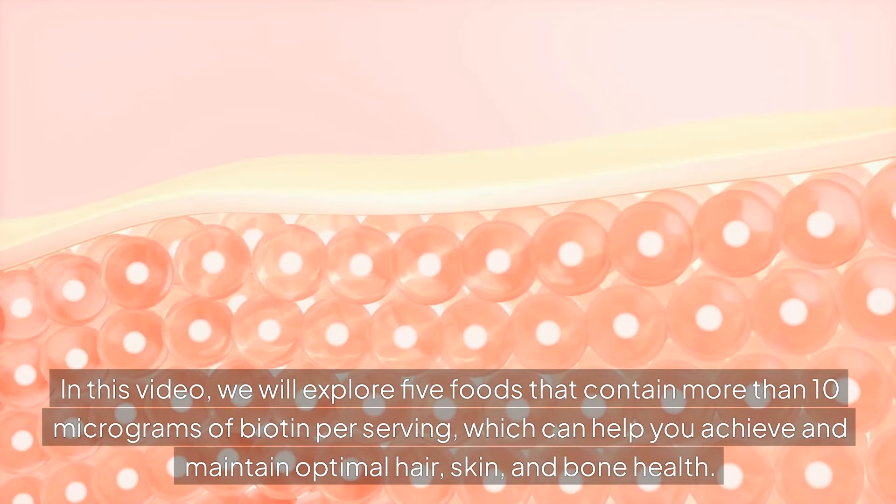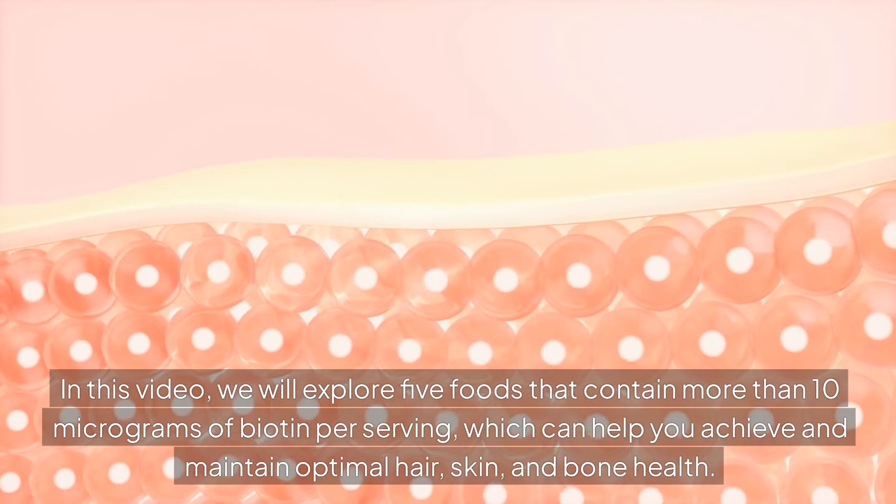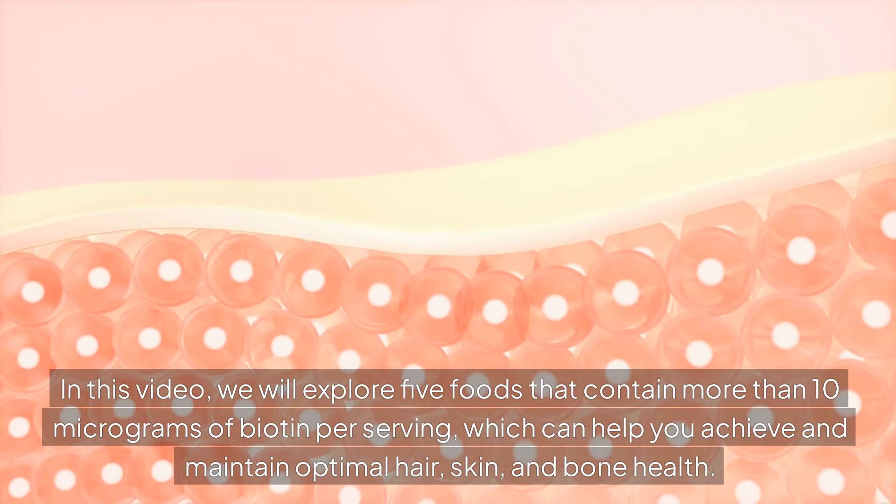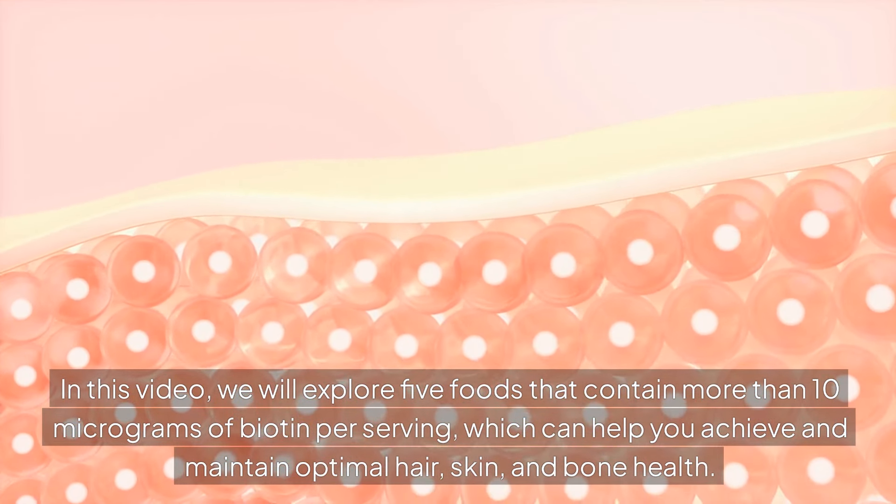In this video, we will explore 5 foods that contain more than 10 micrograms of biotin per serving, which can help you achieve and maintain optimal hair, skin and bone health.